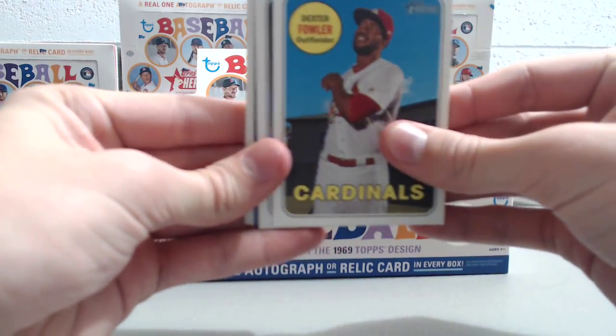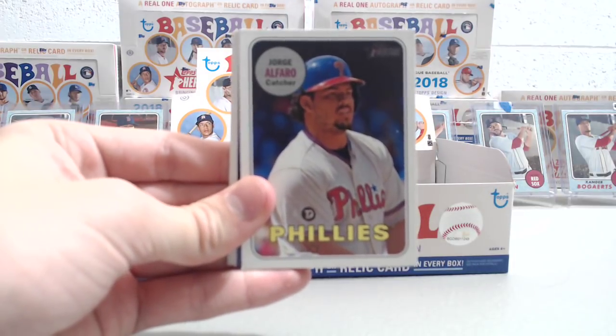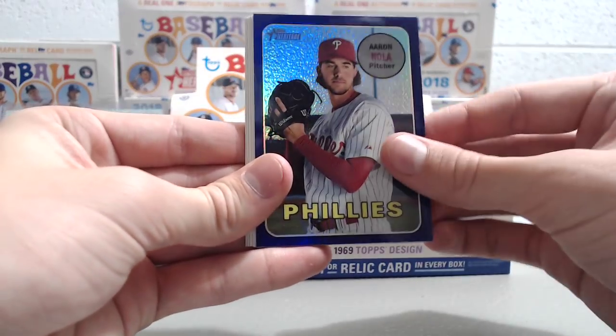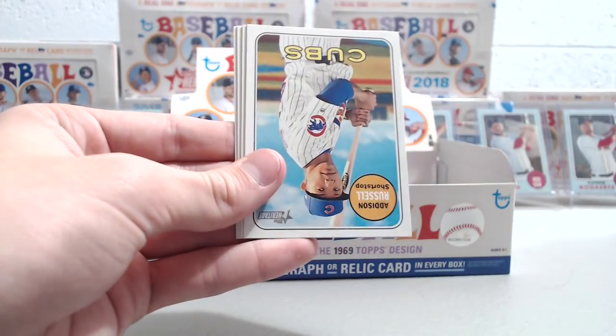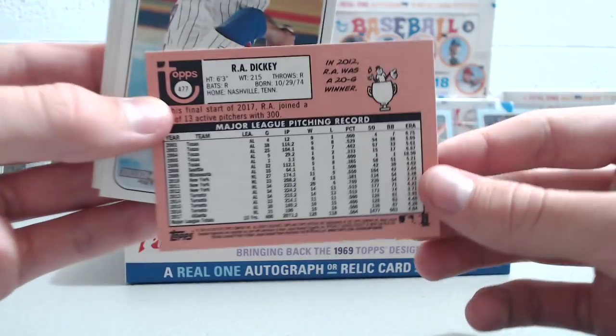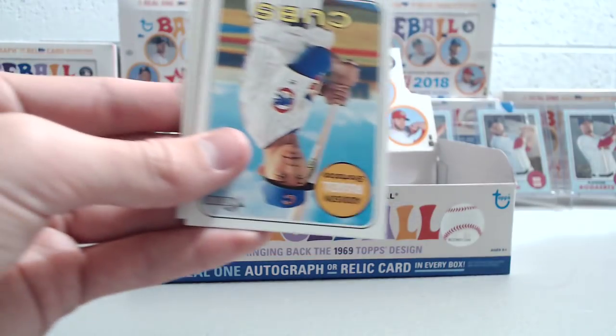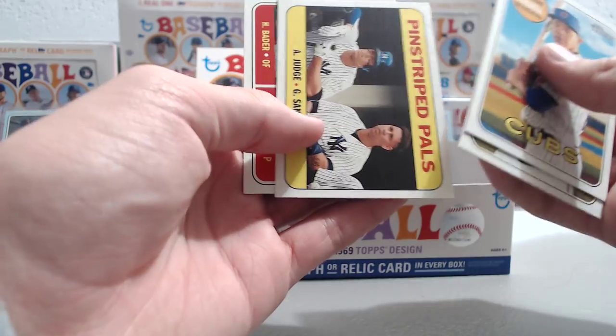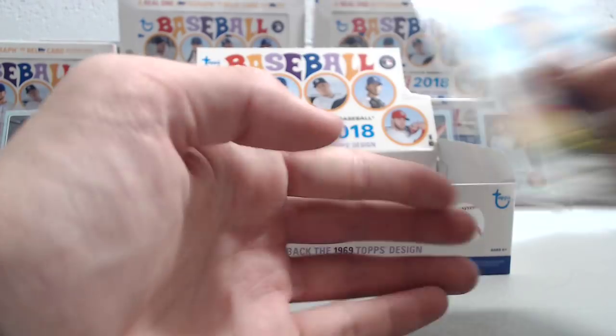Next pack: Dexter Fowler, Jorge Alfaro, Michael Pineda, Aaron Nola — probably the worst name so far — R.A. Dickey, that's the base SP. Then Addison Russell, Josh Harrison, Aaron Judge, and Gary Sanchez, Harrison Bader, Jack Flaherty.